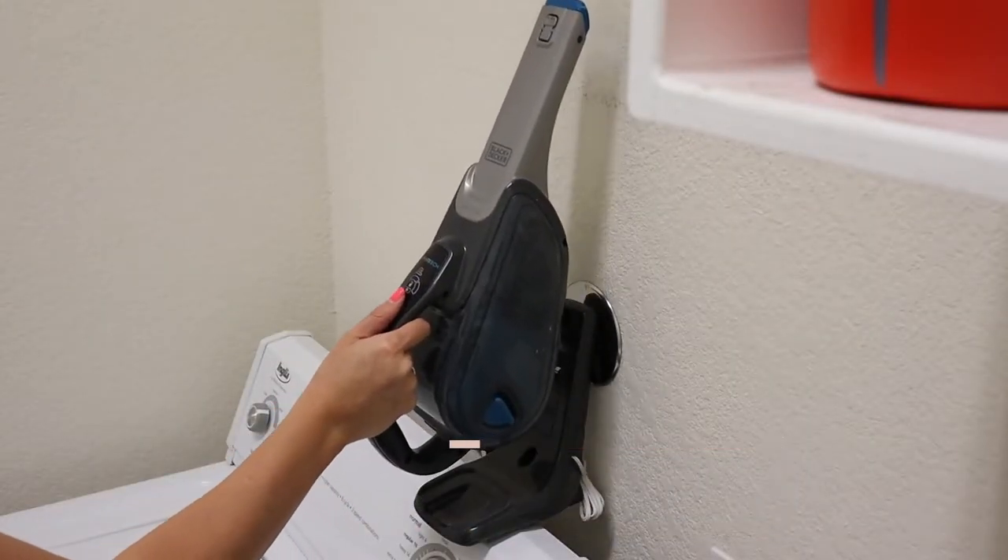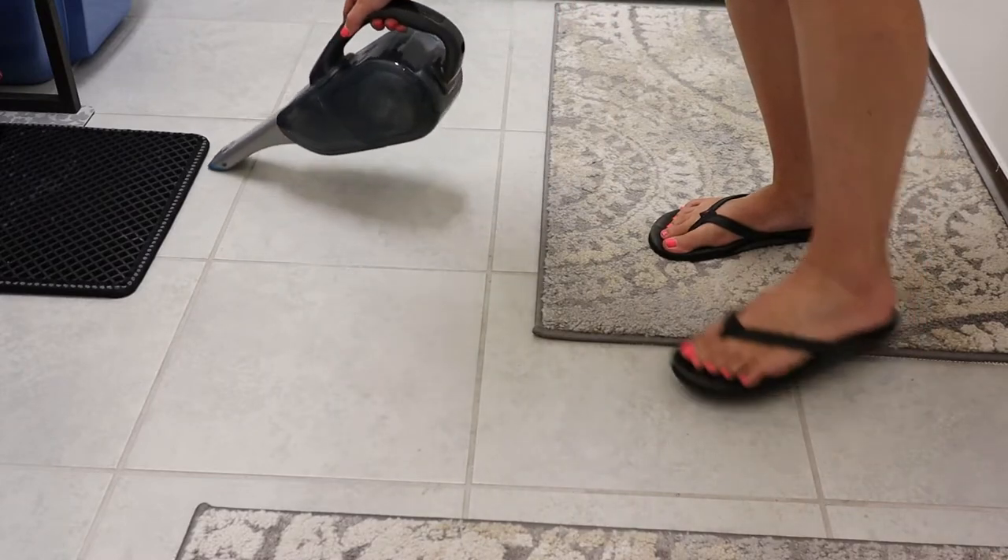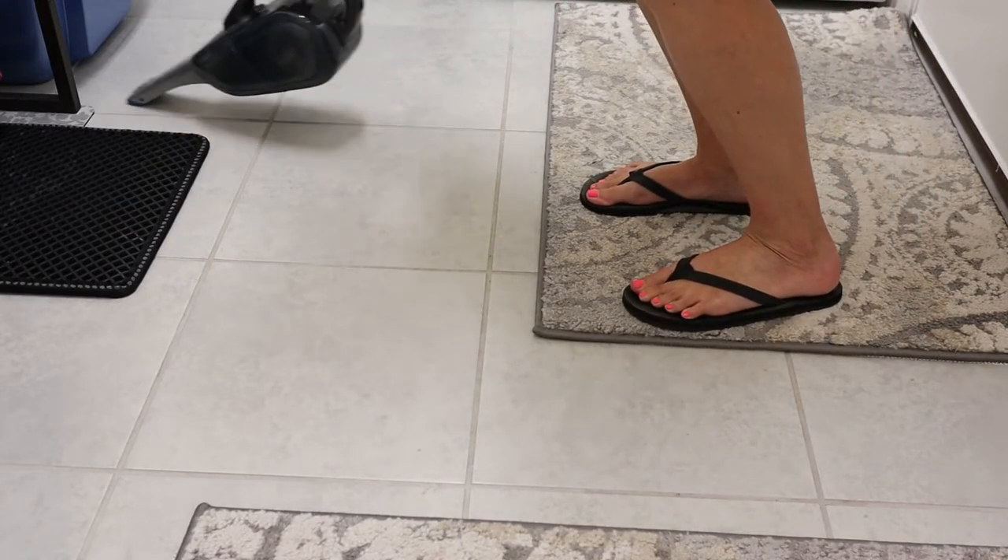A handheld vacuum is another practical gift that your friend will use every day. It's great for cleaning up small messes without having to pull out a full-size vacuum or a broom, and it's also perfect for those with pets or kids.